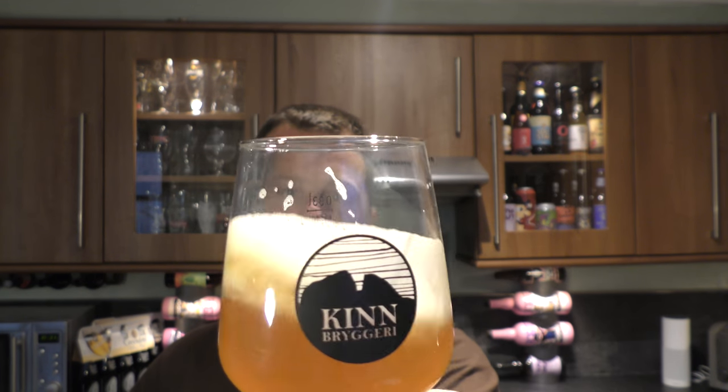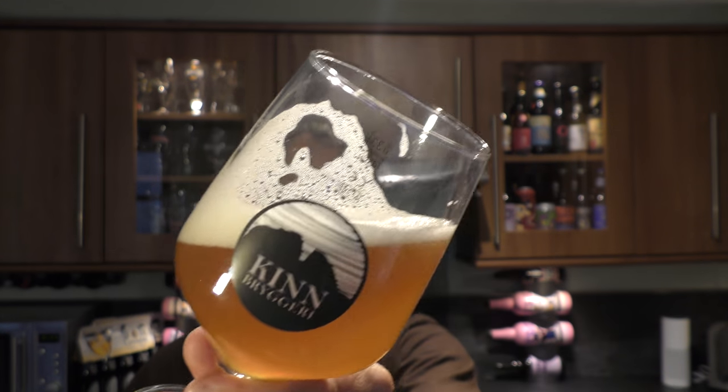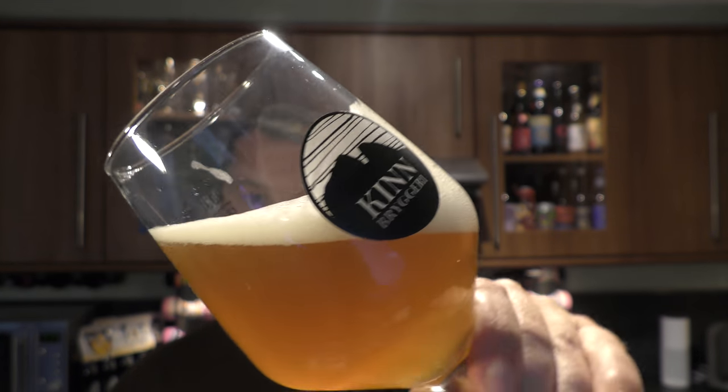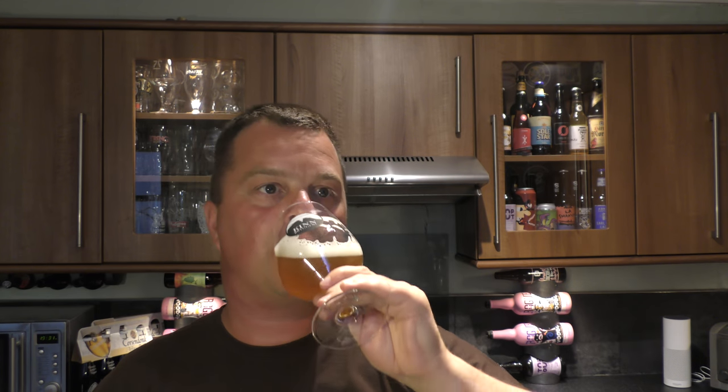If I'm not careful, I'm going to drink the beer very, very quickly. It's just slipping down. Fantastic aroma, fantastic flavour. Look at the conditioning on the glass — look at the conditioning in the beer. That's nice, very nice.